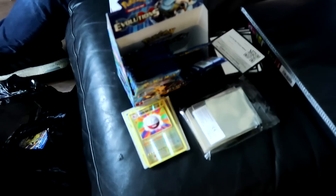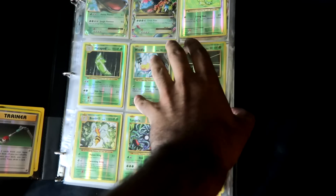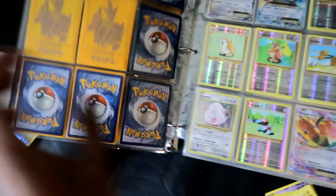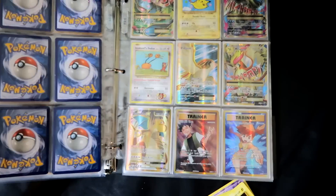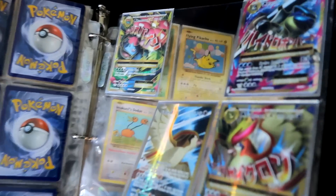All right guys, I have to check in with you. We've been opening packs for a little bit now and something just happened that is absolutely amazing. This is my Evolutions set — I'm going for an Evolutions Master Set right here. I've been working on it diligently and I need just two more cards left. As you guys can see there are two cards missing on this page.